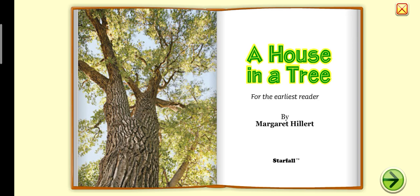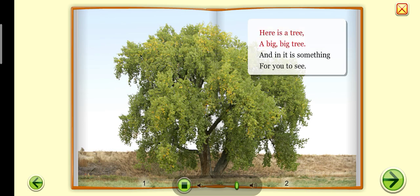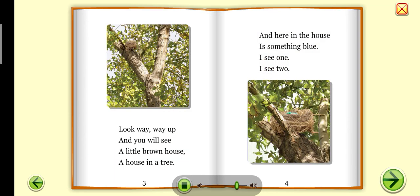A House in a Tree — For the Earliest Reader. Here is a tree, a big, big tree, and in it is something for you to see. Look way, way up, and you will see a little brown house, a house in a tree.